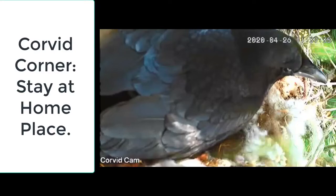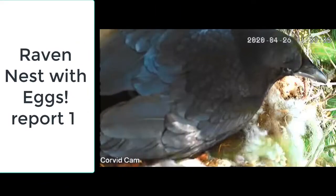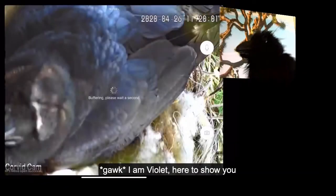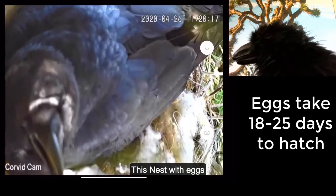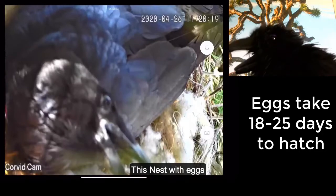It's the Corvid Corner! I'm Violet, here to show you this nest with eggs.